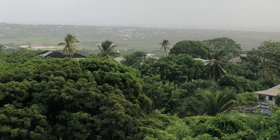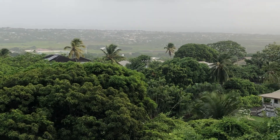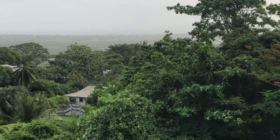St. George parish church is the second oldest church in Barbados, which was built in 1641, destroyed by the hurricane of 1780, and rebuilt in 1784. You can even see the Carlisle Bay area, which is on the south west coast of Barbados.